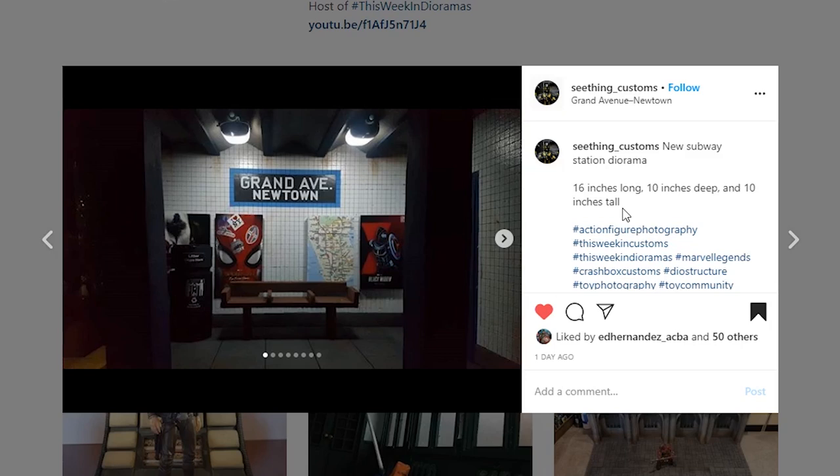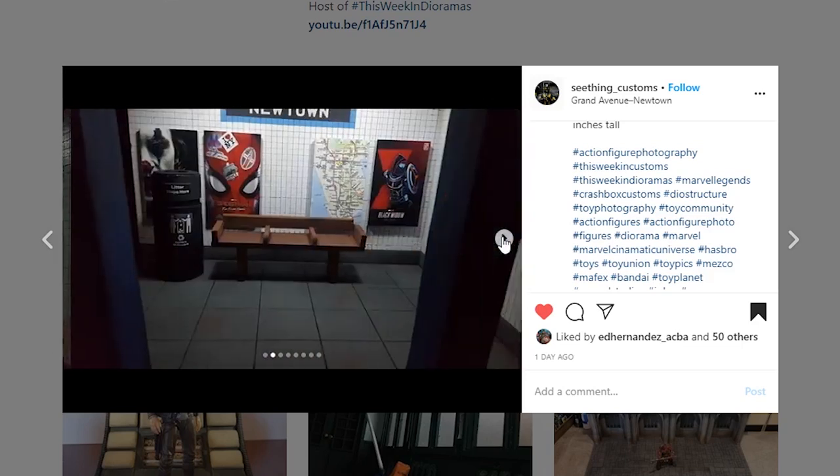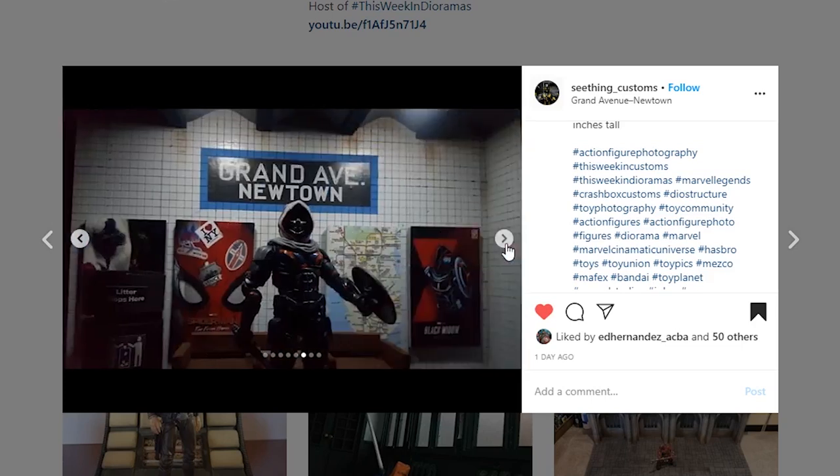Next coming from Seething Customs — a new subway station diorama, 16 inches long, 10 inches deep, and 10 inches tall. Really nice size and this thing looks so good — you really nailed this piece. These tiles look awesome and there's a little bit of a shine to them. One of the things I'm thinking about trying is playing more with gloss or semi-gloss finishes to add realism. The lights inside give that subway ambiance, the paint work is so nice, and you've got some weathering and really good posters too.